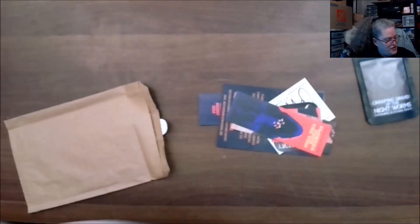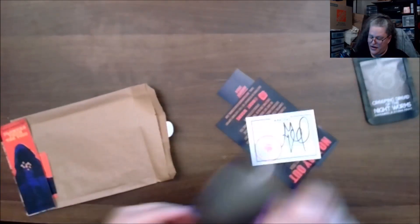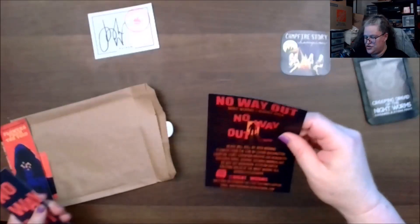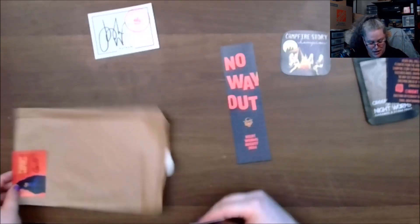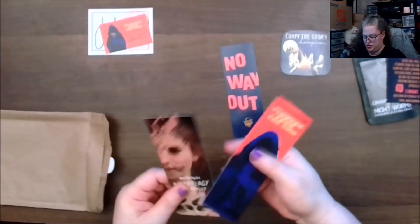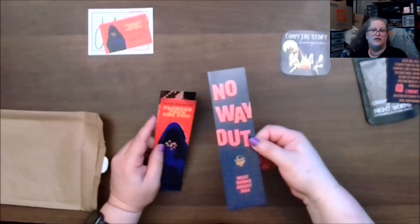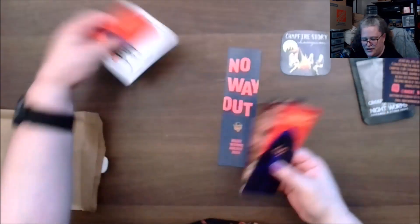Looks like we have things about books — we have several items. We have a magnet, 'Campfire Stories Companion.' We have a sign plate — this is 'No Way Out' — and the bookmark also reflects that. We might have two sign plates, which will be cool. So we have this one and this bookmark. These are extra bookmarks and signature plates based on that month's theme.